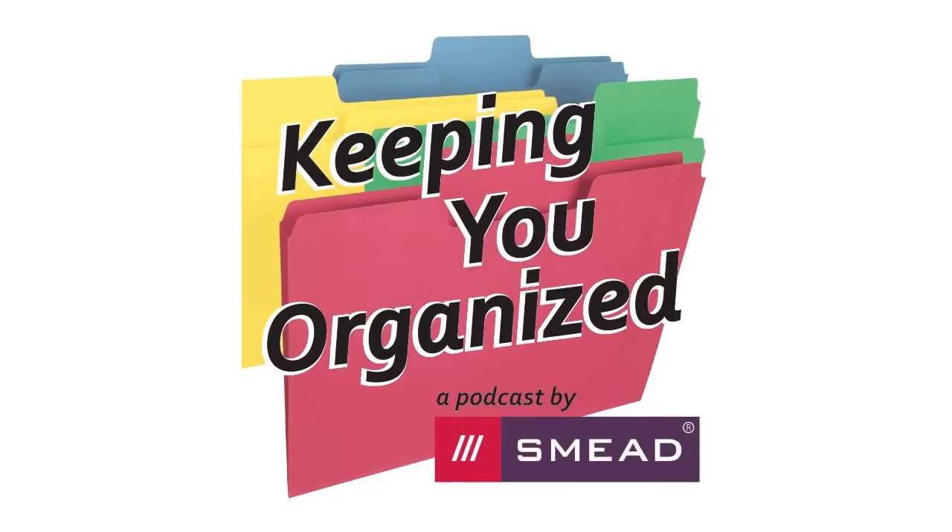Coming up on today's show: it's surprising how paralyzing your desk can be because you come in and you're completely overwhelmed, you don't know where to start. So getting your desk organized is a gateway to being more productive.